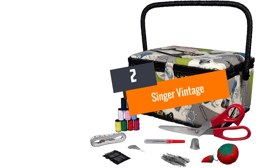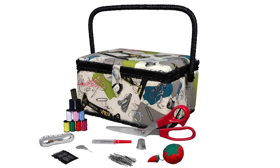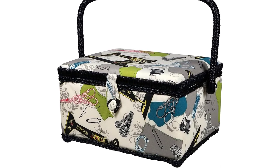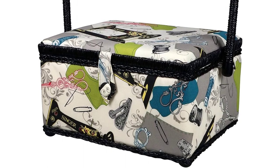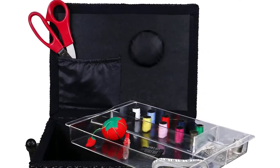Number 2: Singer Vintage. The Singer brand is one of the best sewing basket manufacturing companies in the world. This time, it has brought something for the youth named the Singer Vintage. The sewing basket itself is attractive looking, if you are a fan of graphical fabric design. It is medium-sized, with dimensions of 10.5 by 8 by 6 inches.